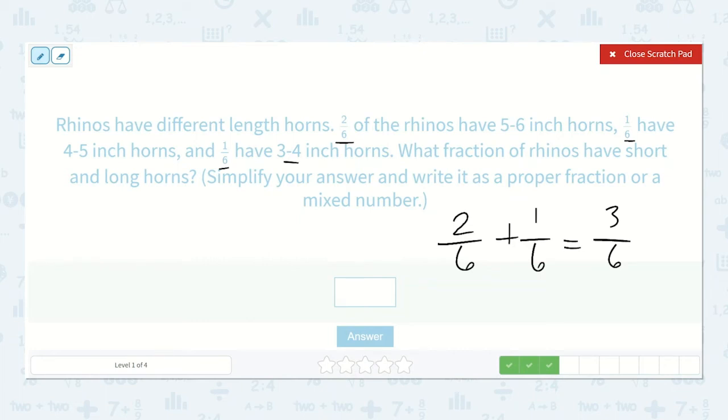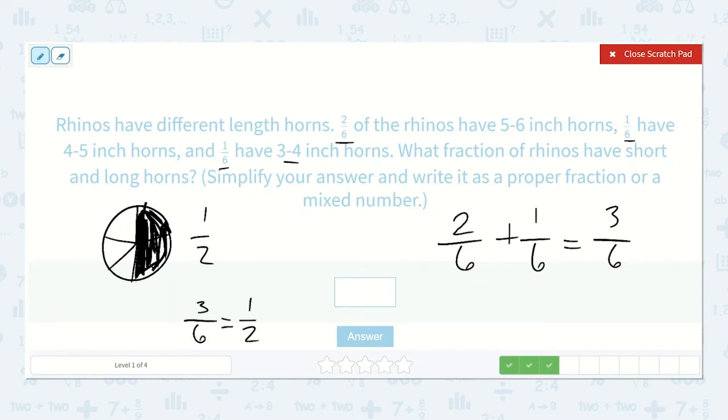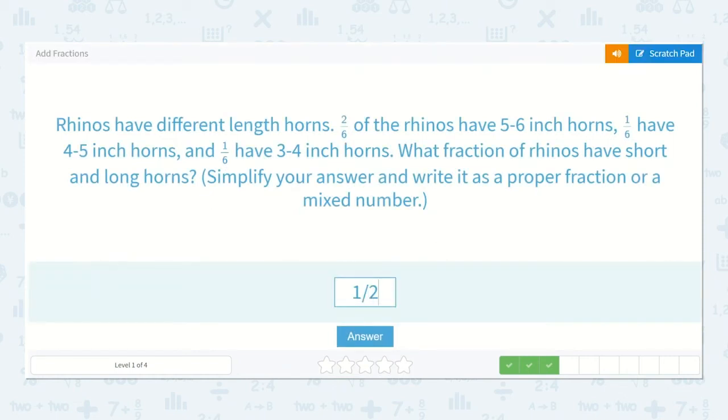Before we write our answer, they'd like us to reduce our fraction or simplify it further if we can. Here we can — three-sixths can be reduced. If we have a shape split into sixths and we color in three of those sixths, we're coloring in one-half of the shape. So three-sixths is equal to one-half. Notice three is half of six and one is half of two. So one-half is our reduced answer.